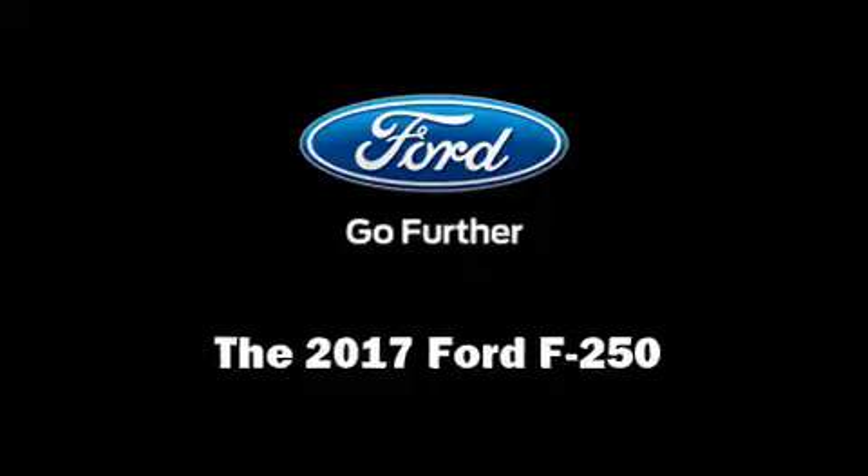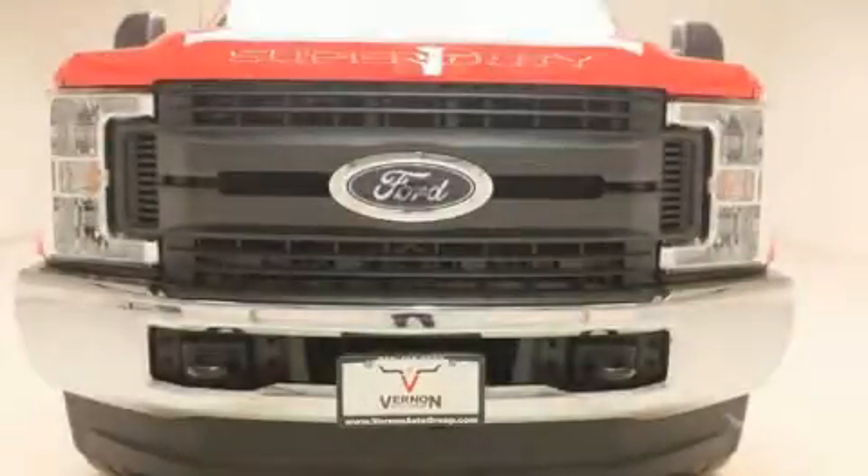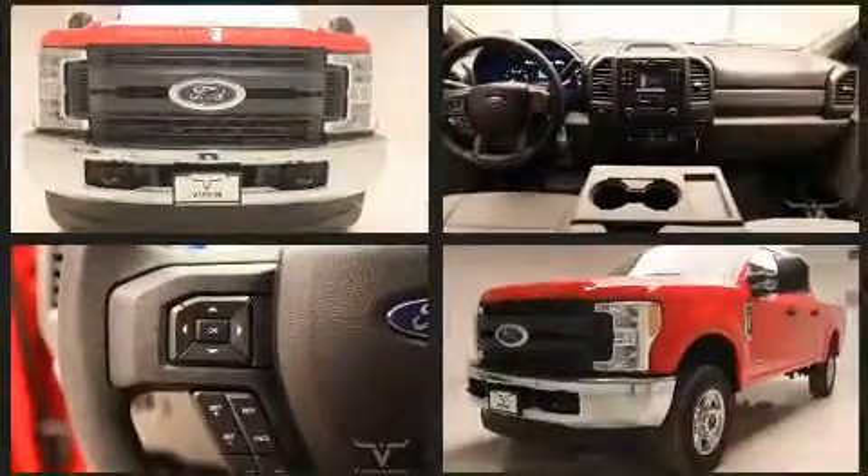Step into the 2017 Ford F-250. Under the hood, you'll find an eight-cylinder engine with more than 400 horsepower.